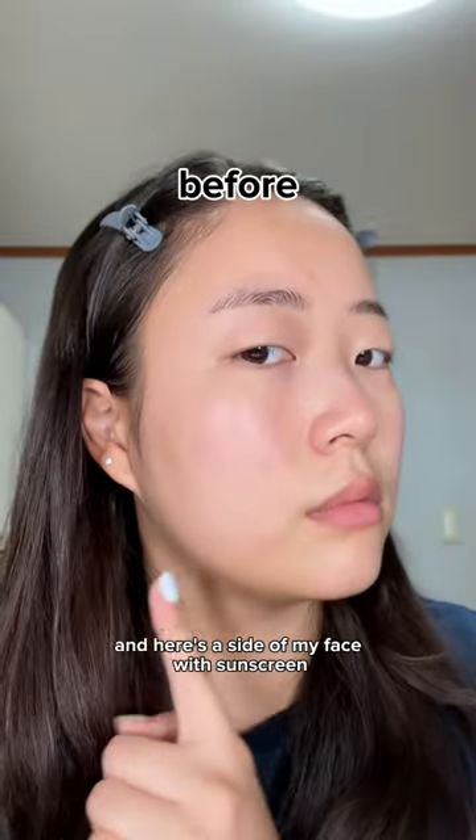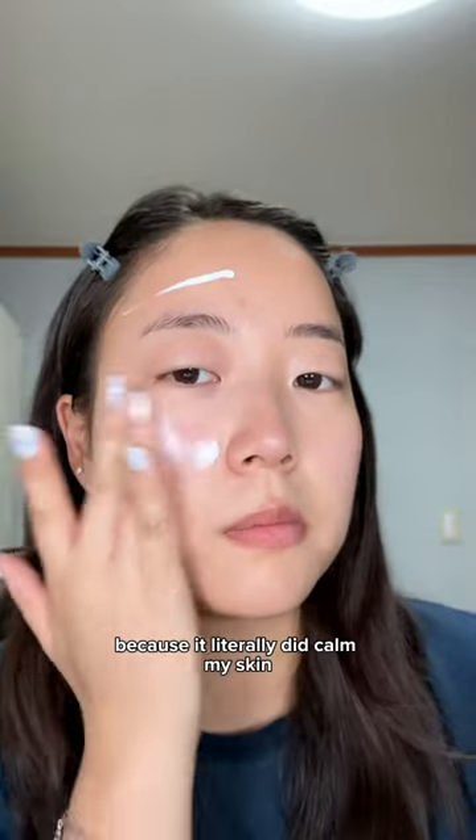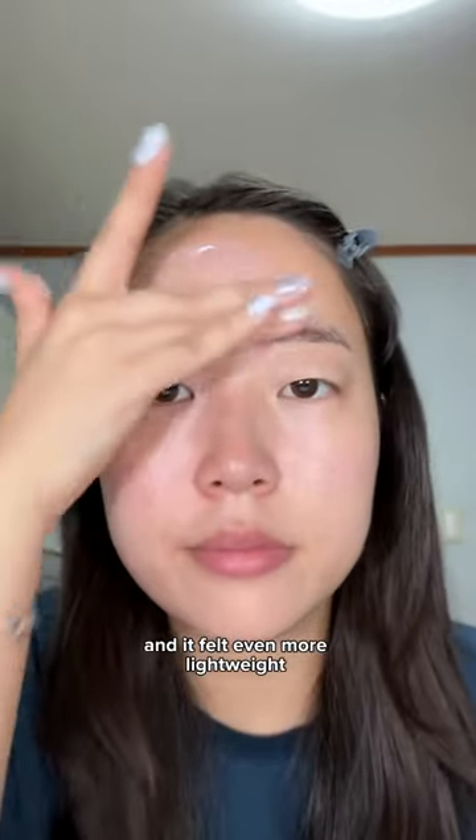Here's the side of my face with nothing on and here's the side of my face with sunscreen. Honestly guys, I was so surprised because it literally did calm my skin and it felt even more lightweight than the Round Lab one.